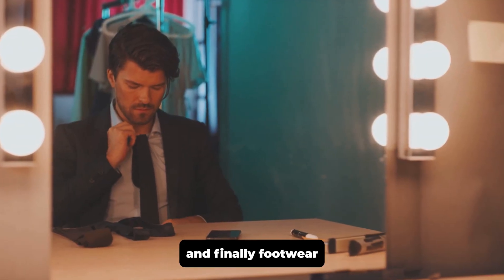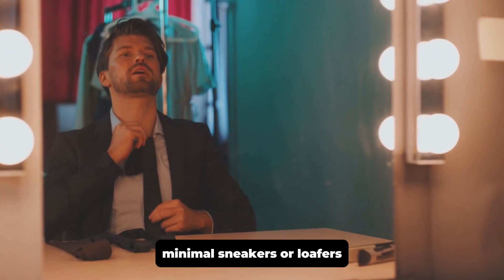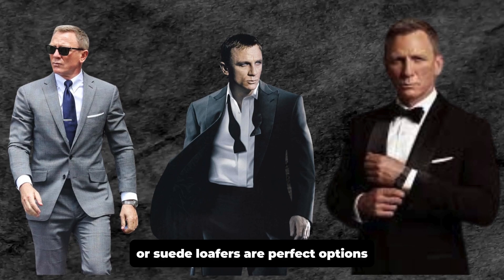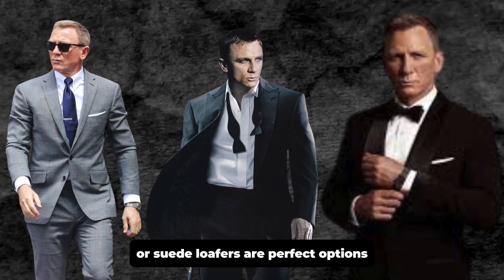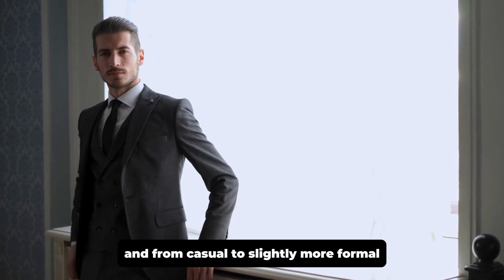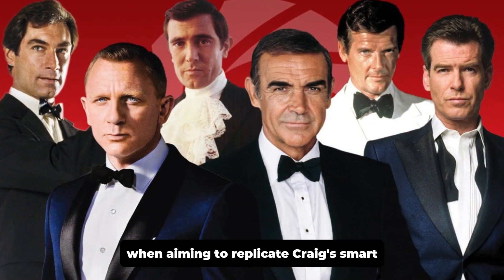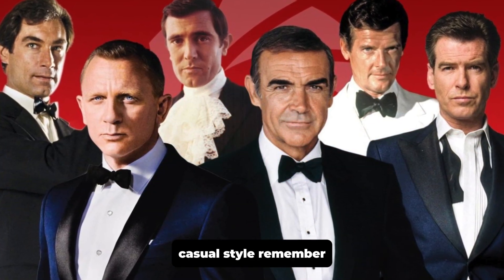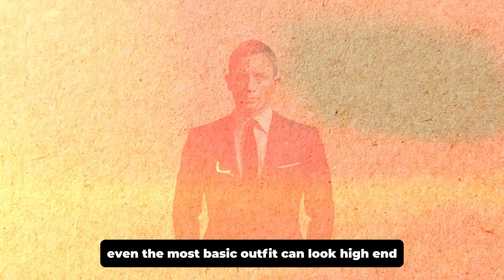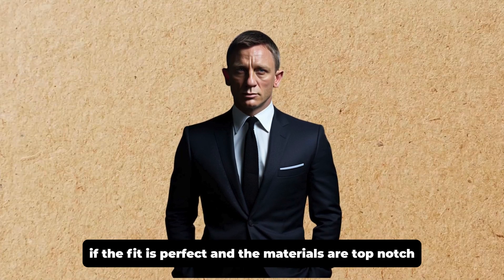And finally, footwear for the smart casual look. Craig often completes his look with a pair of stylish, minimal sneakers or loafers. Keep it simple — white leather sneakers or suede loafers are perfect options. These pieces can transition from day to night and from casual to slightly more formal, making them a smart investment. When aiming to replicate Craig's smart casual style, remember: fit and quality are everything. Even the most basic outfit can look high-end if the fit is perfect and the materials are top-notch.